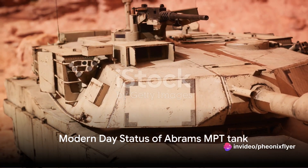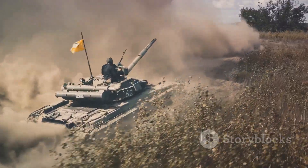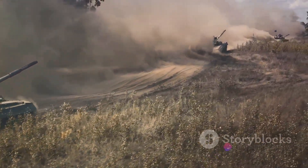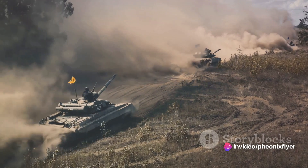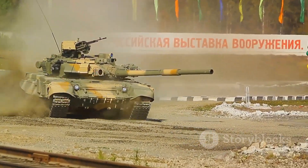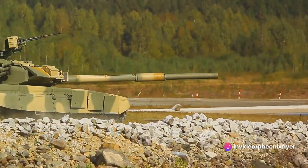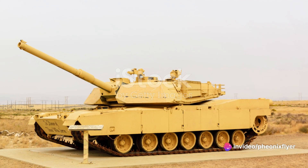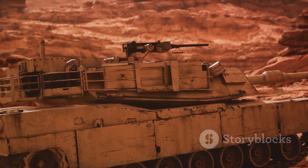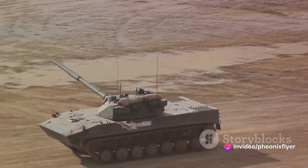Fast forward to today, and the Abrams MBT tank still holds a place of honour in the world of MBTs, maintaining its reputation as a formidable force on the battlefield. It is currently in service with the military forces of several nations, including the United States, Australia, and Egypt, among others. This international deployment is testament to the Abrams' reliability and adaptability, capable of serving in diverse climates and terrain. In the United States alone, the Abrams MBT tank forms the backbone of the armoured forces, and continual upgrades keep it on par with, if not ahead of, other MBTs in the global arena.